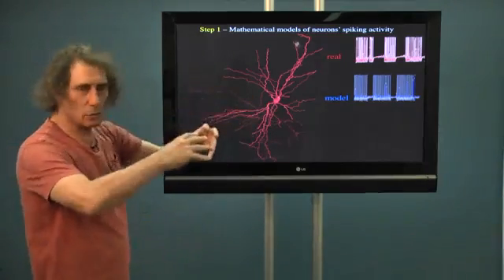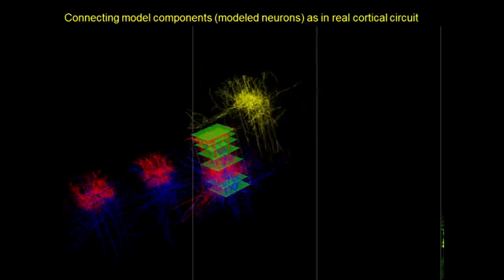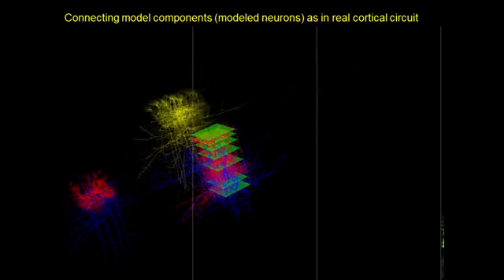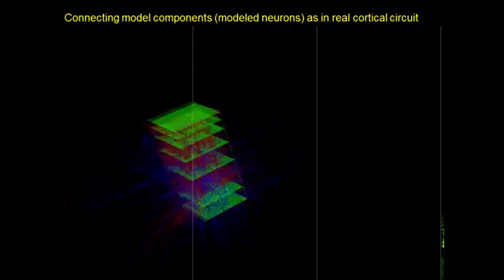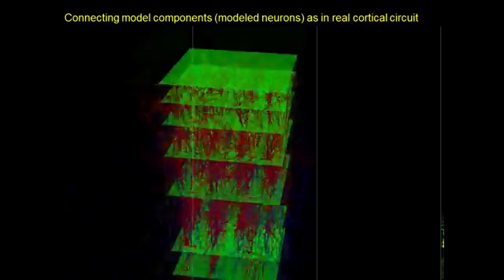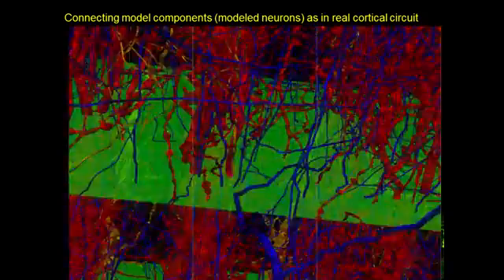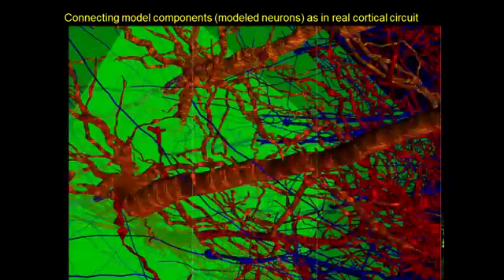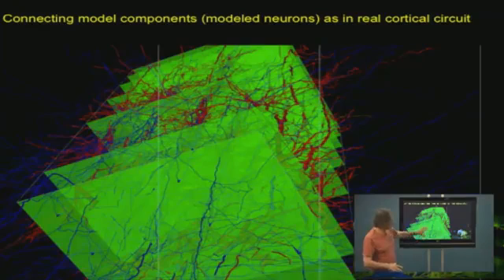Then I can start to assemble, to put the cells together. We take the supercomputer — each processor is now solving mathematical equations for one cell, and another processor for another cell — and then we put them together and connect them anatomically. So we need to model not only the activity, but also the connections. Eventually I have, in the computer, a model — a simulation of the system that I want to simulate.